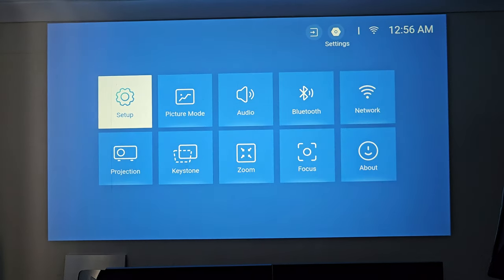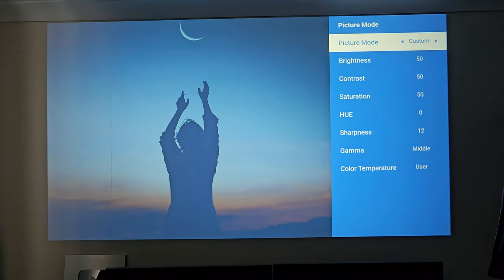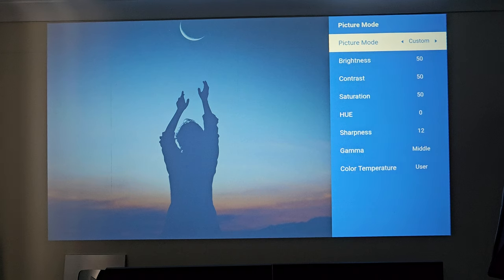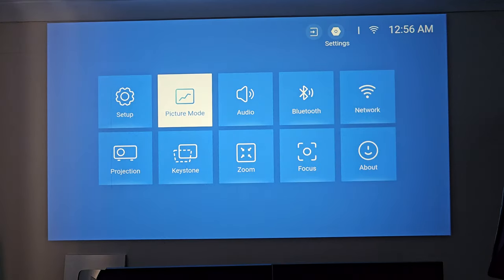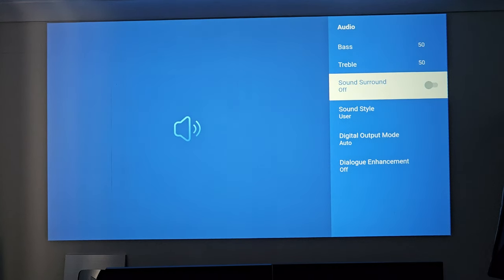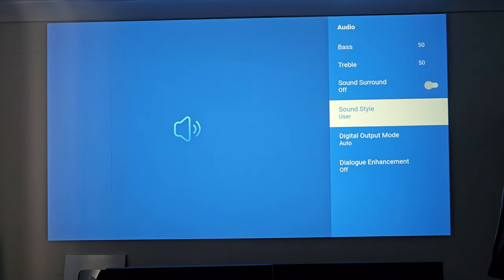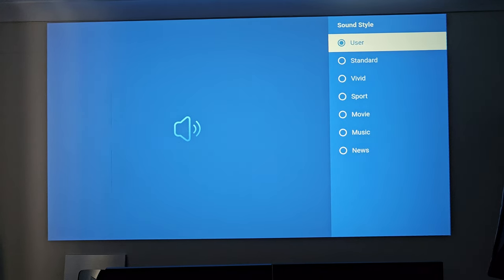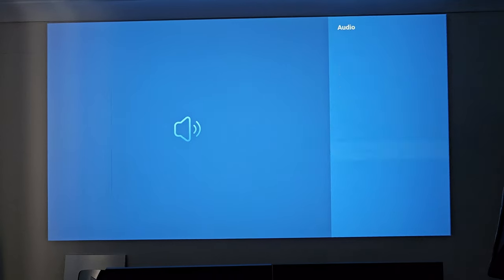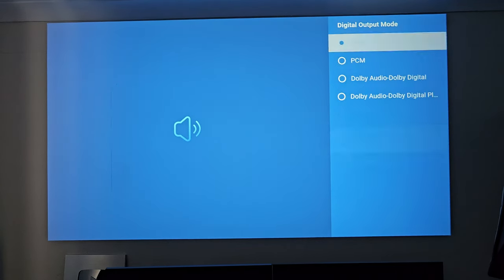There are picture mode presets — currently set to custom so you can customize to your own personal preference. Other presets include cinema, sports, vivid, hybrid, and standard. For audio you can adjust the bass and treble, turn surround sound on and off (off by default), and there are audio presets: user, standard, vivid, sports, movie, music, and news.